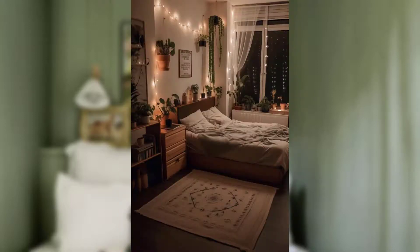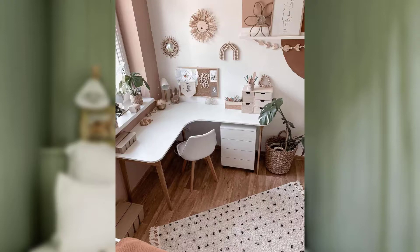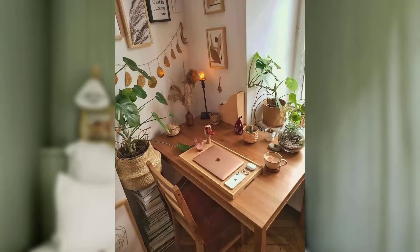Point number five is incorporate natural elements. Bringing elements of nature into your bedroom can have a soothing effect. Consider adding a potted plant or some greenery to your decor — not only do they purify the air, they also contribute to a peaceful atmosphere. Additionally, natural materials like wood and stone can enhance the overall calming feel of your sleep space.